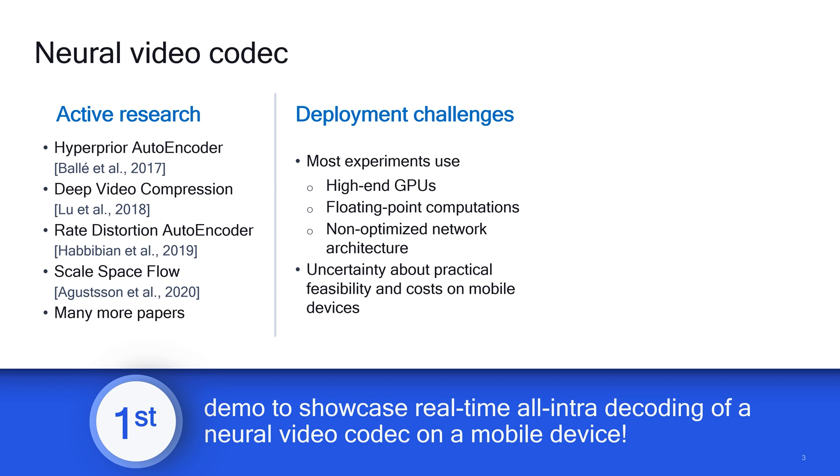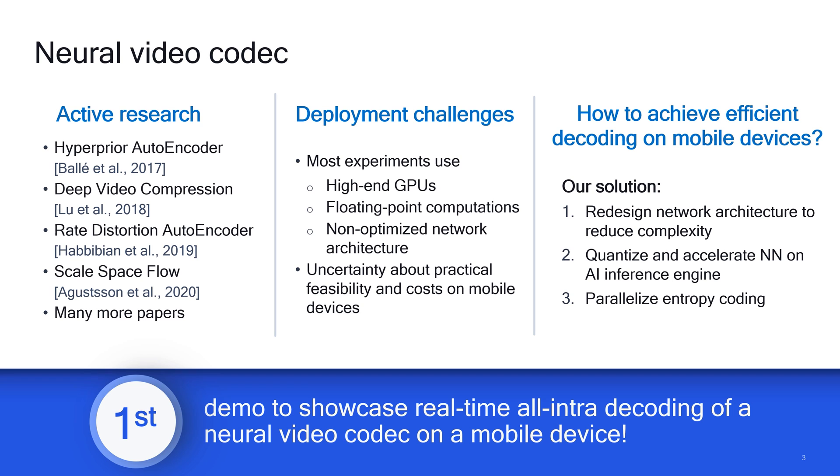However, practical deployment of neural video codecs is challenging. Most existing studies use high-end GPUs with floating-point computation, and the neural network models are often not optimized for fast inference. There is uncertainty about practical feasibility and costs to run this inference on mobile devices. In this demo, we target achieving efficient neural video coding on mobile devices.